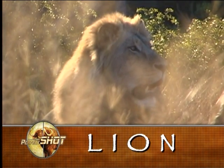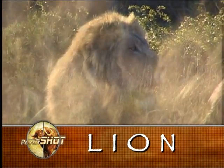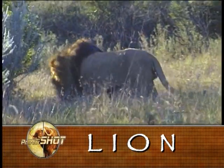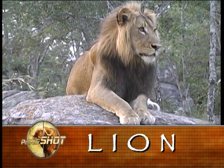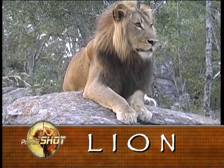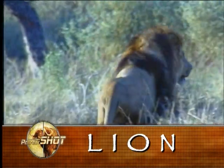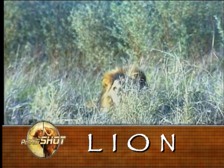Panthera leo, the African lion, is the Dark Continent's most well-known dangerous game animal. Big mature males can weigh up to 500 pounds, stand 4 feet at the shoulder, and stretch to a length of almost 10 feet. Lion are magnificent creatures and most certainly deserve to be called King of the Beasts. At times they can be bold to the point of arrogance; more often, however, they are shy and elusive. Despite this, lions should always be treated with caution and the utmost respect.